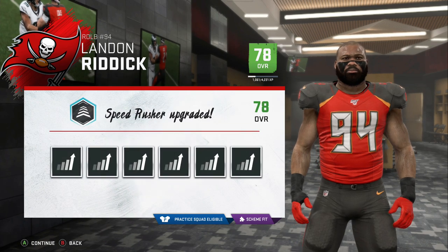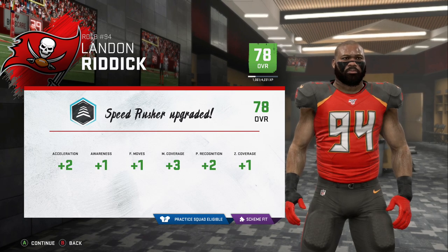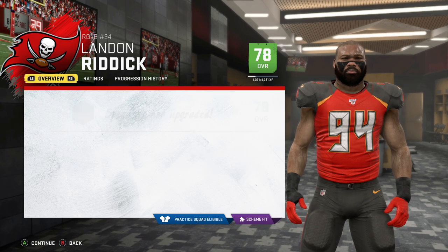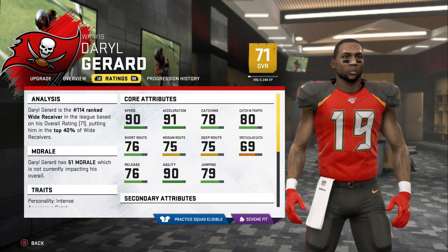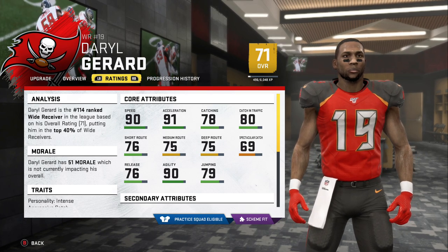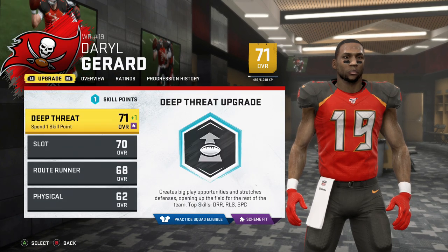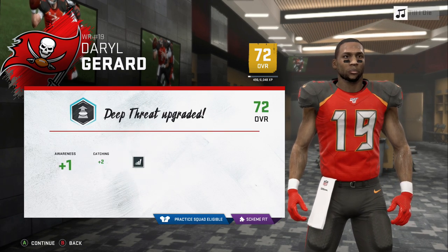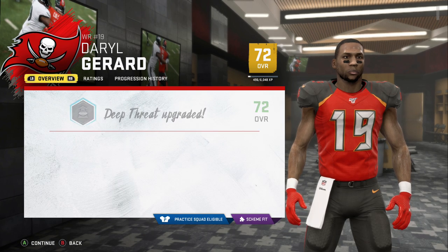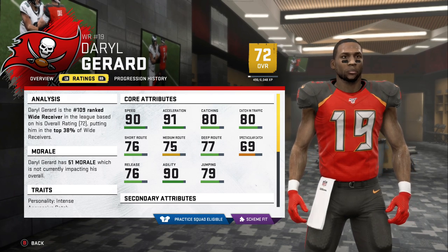First career game for Landon Riddick comes away with a sack fumble against the Giants' best tackle. For Riddick, we'll focus on speed rushing just like we did with Paulson. He gets three upgrades for speed rusher. I really like Daryl Gerrard — his overall is low because spec catches is at 69, but he's got the speed. Route running's decent, the release is pretty good. We'll keep hammering the deep threat archetype — two for catching, two for deep, one awareness.